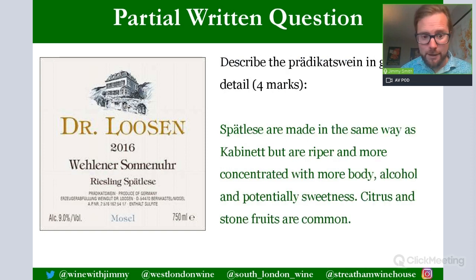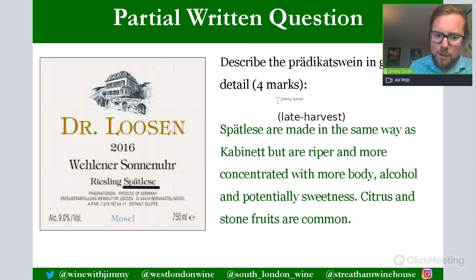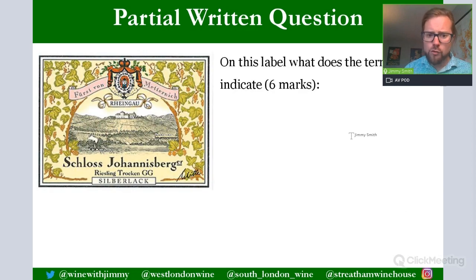To describe the Prädikatswein in greater detail: Spätlese (late harvest) wines are made like Kabinett but from riper, more concentrated grapes picked later, giving more body, alcohol, and potential sweetness. The alcohol here is nine percent, but the potential is around thirteen — with no 'trocken' on the label, this is a sweet wine. Roughly four percent unfermented grape must remains, making this a medium-sweet style. Citrus and stone fruits are common, with potentially tropical notes on sweeter examples.